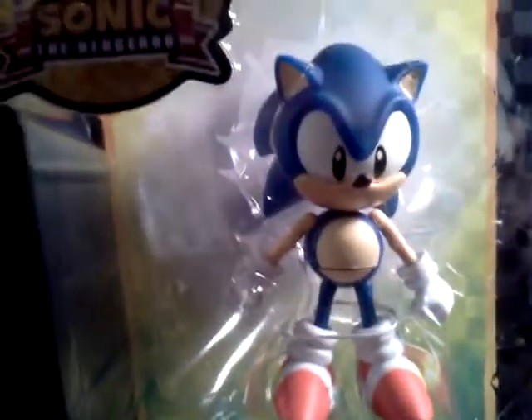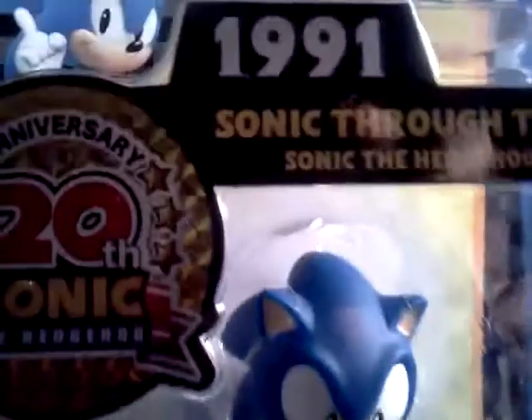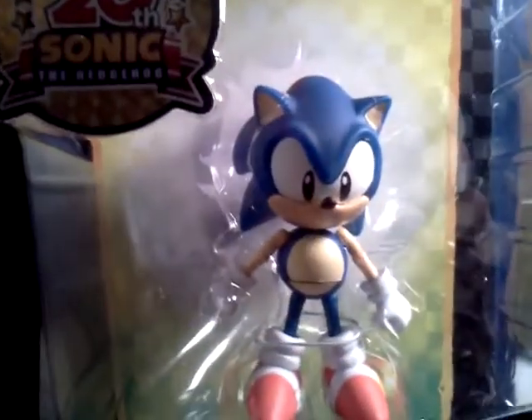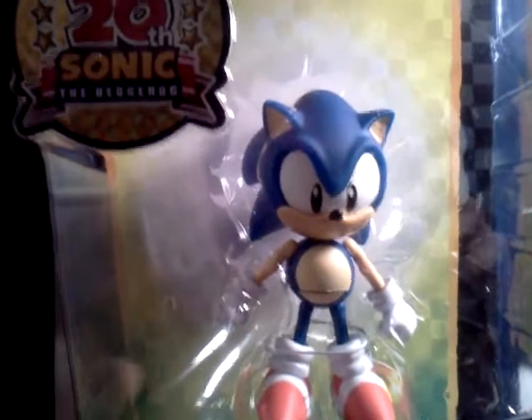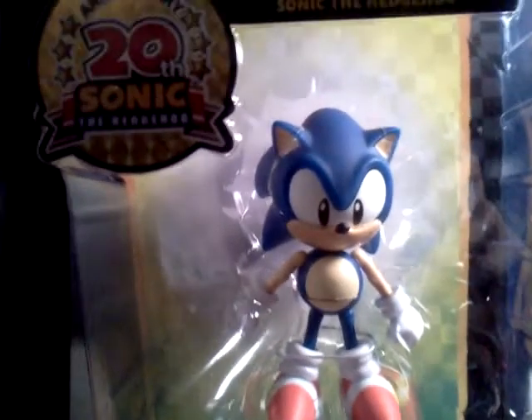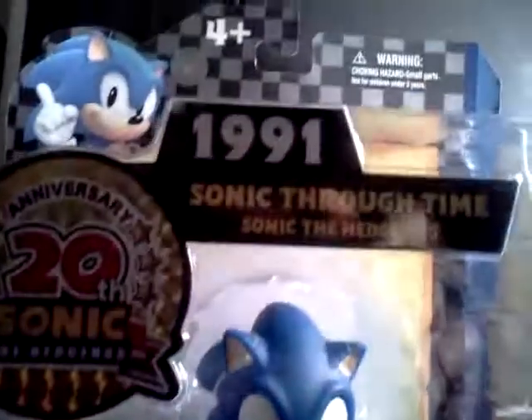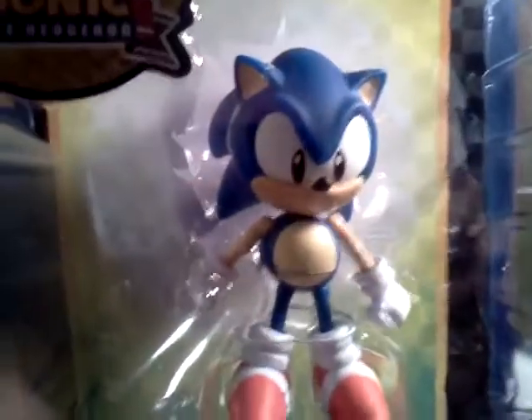So I bought this at Target today for $10. This is Sonic the Hedgehog from 1991. They have different versions of the Sonic — two versions at least that I saw in Target. And this one has the Sonic the Hedgehog from 1991, which is the original look.